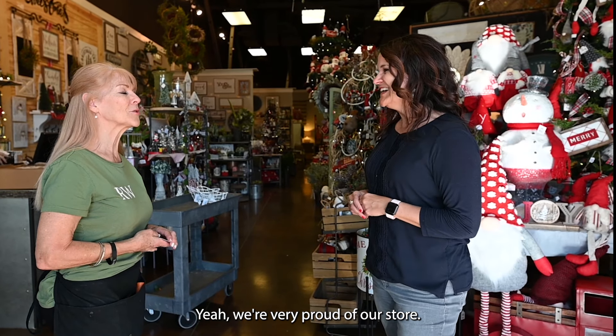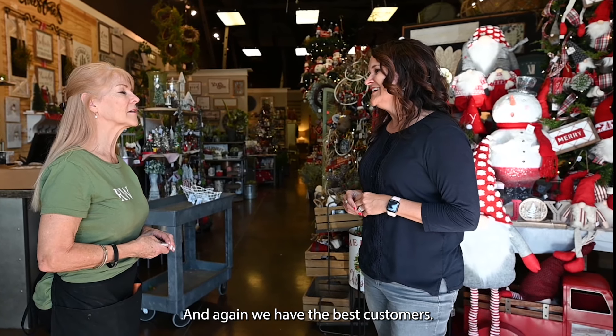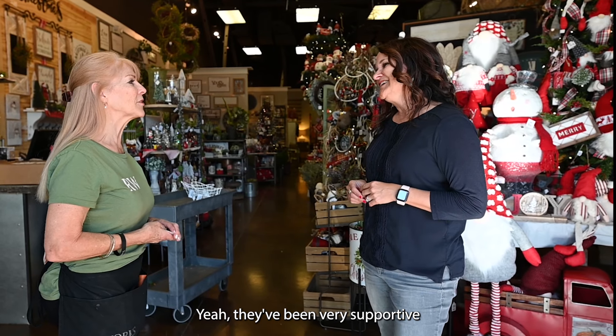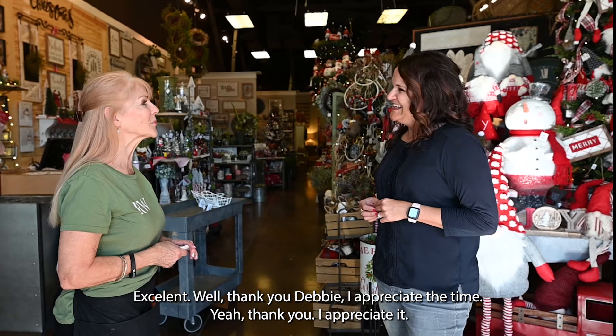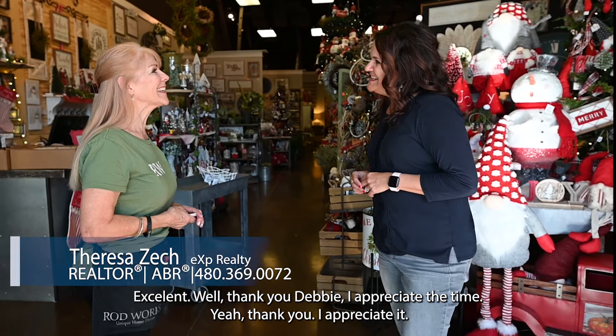We're very proud of our store and again we have the best customers. They've been very supportive through all of this nonsense that all of us have gone through. So thank you, Debbie — I appreciate the time.